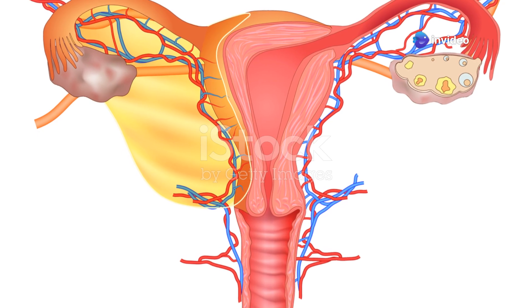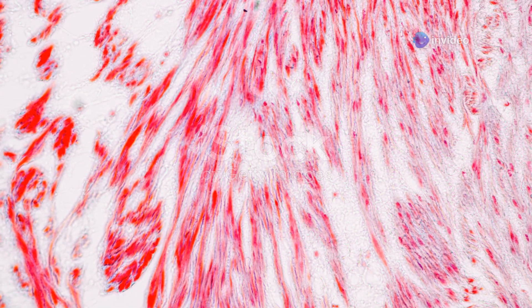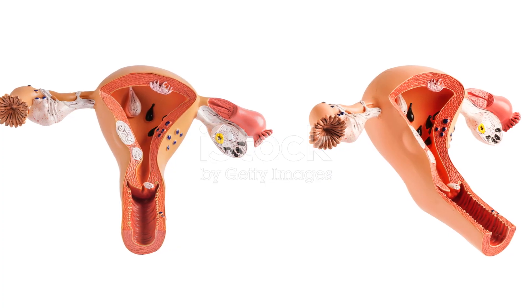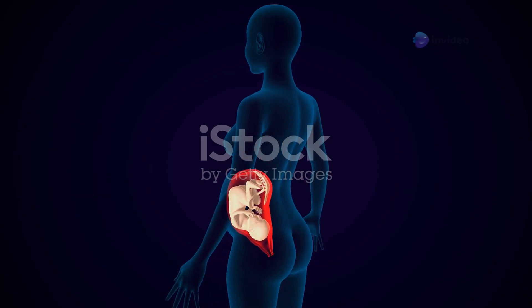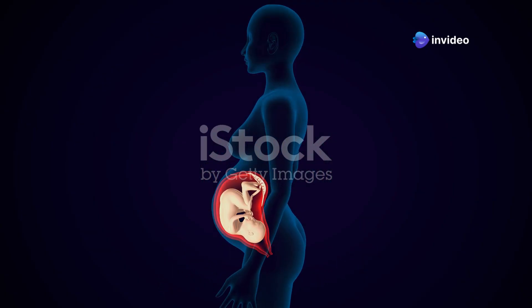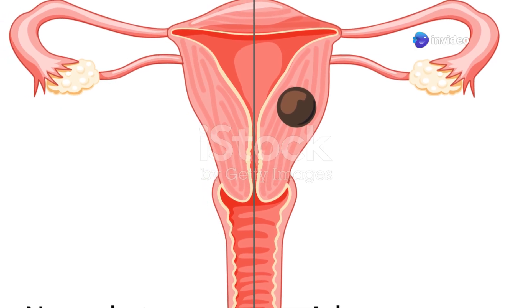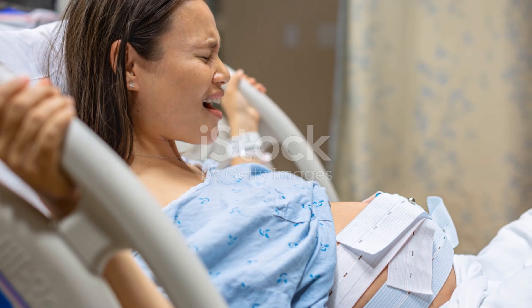The uterus is a truly remarkable organ with some surprising characteristics. Did you know that the uterus is actually a very small organ, about the size of a pear, when not pregnant? However, it has the amazing ability to expand to accommodate a full-term baby. The uterus is also one of the strongest muscles in the female body. Its powerful contractions during labor are essential for bringing new life into the world.